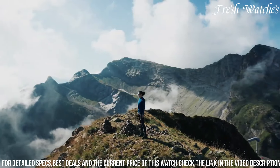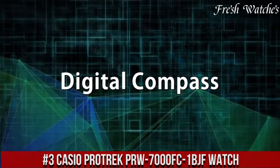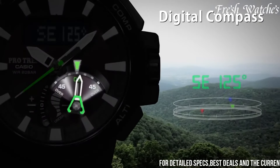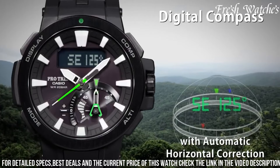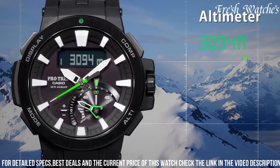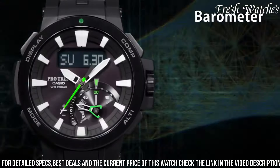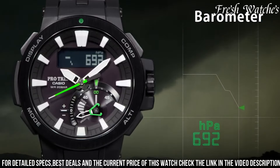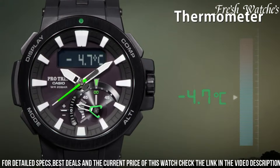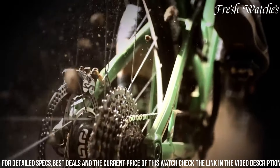Number 3: Casio ProTrek PRW-7000FC-1BJF Watch — the pinnacle of outdoor sophistication. This watch seamlessly melds cutting-edge technology with rugged durability to accompany you on your adventures. With advanced triple sensor technology including an altimeter, barometer, and compass, it equips you with essential data to conquer any environment. Solar-powered and radio-controlled, it offers eco-friendly functionality and ensures precise timekeeping wherever you roam. The bold, easy-to-read display and robust construction make it a reliable companion. Water-resistant and featuring world-time capabilities, it's your trusted tool in the wild or the city.